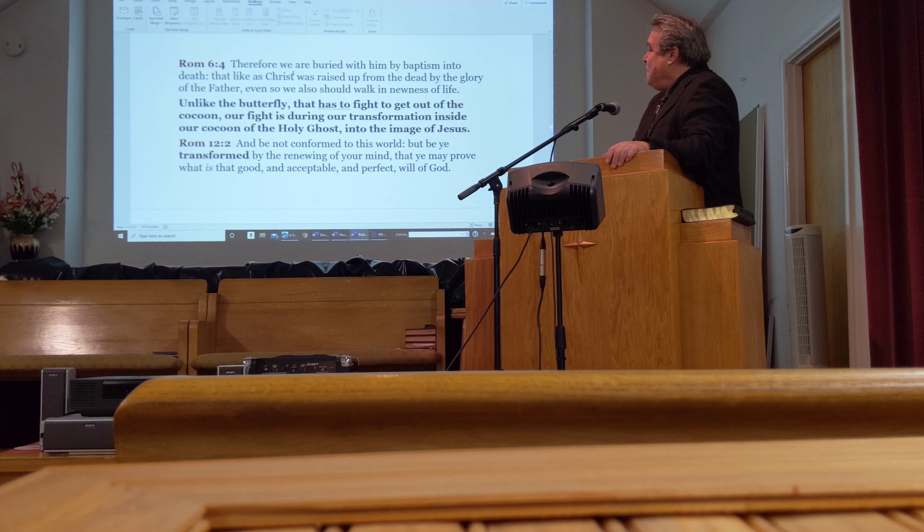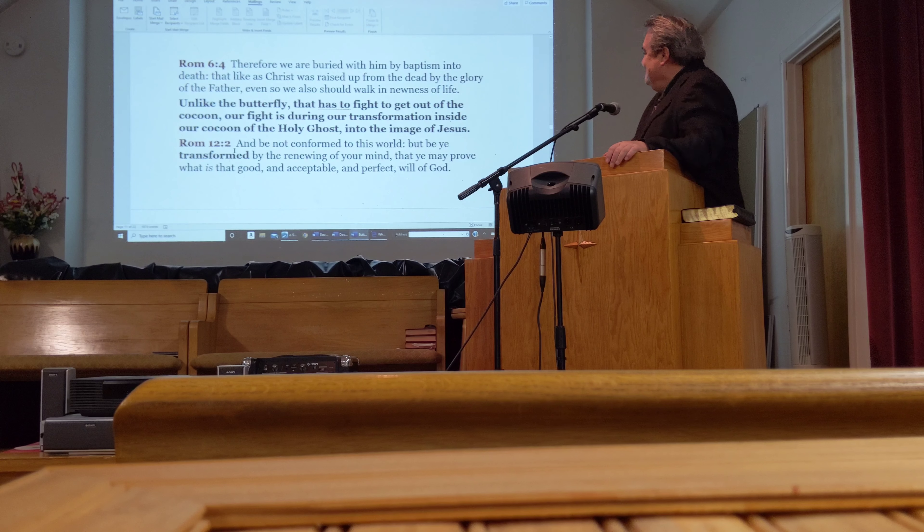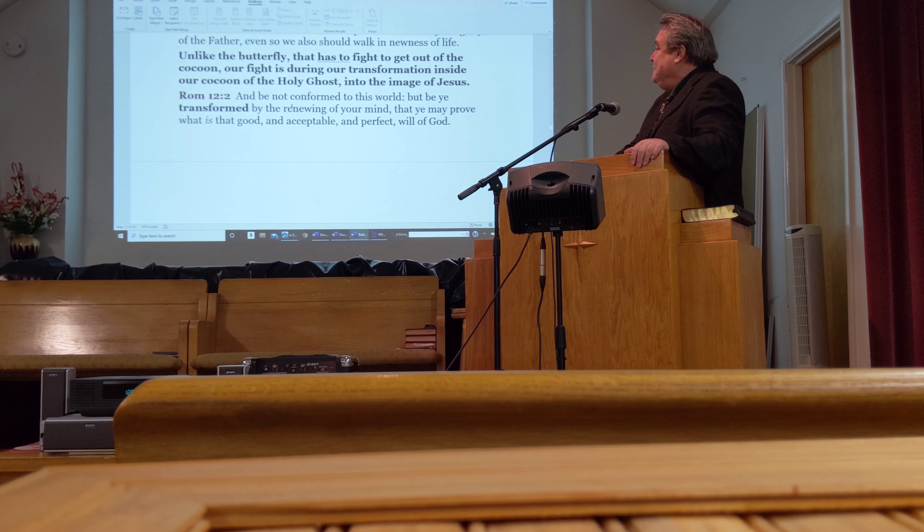In Romans 6:4 it says, 'Therefore we are buried with him by baptism into death, that like as Christ was raised up from the dead by the glory of the Father, even so we also should walk in the newness of life.' Unlike the butterfly that has to fight to get out of the cocoon, our fight is while we are in the cocoon. Our transformation inside our cocoon of the Holy Ghost comes into the image of Jesus the Christ. Romans 12:2: 'Be not conformed to this world, but be ye transformed by the renewing of your mind, that ye may prove what is the good and acceptable and perfect will of God.'